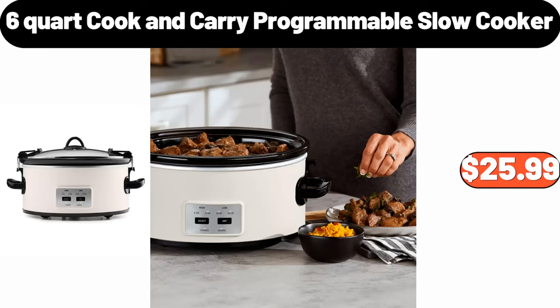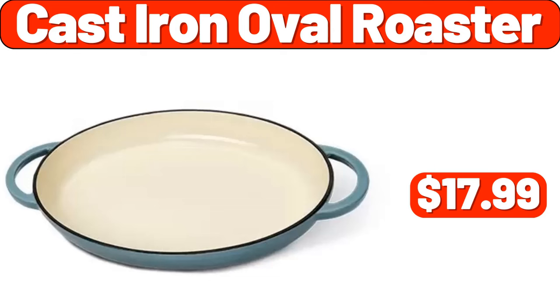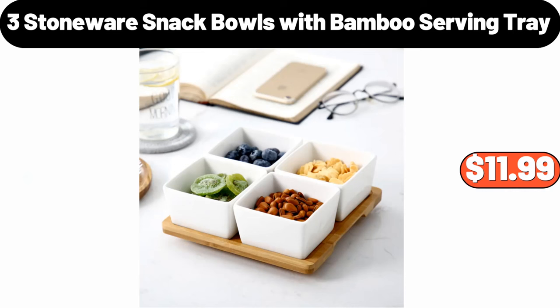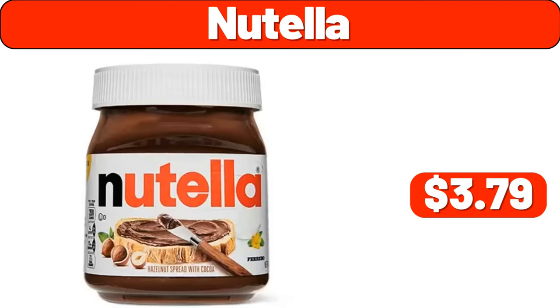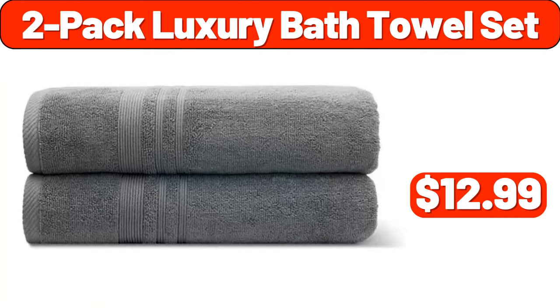6-Quart Cook & Carry Programmable Slow Cooker, $25.99. Cast Iron Oval Roaster, $17.99. 3 Stoneware Snack Bowls with Bamboo Serving Tray, $11.99. Memory Foam Mattress, $109.99. Nutella, $3.79. 2-Pack Luxury Bath Towel Set, $12.99.